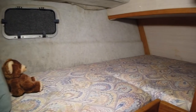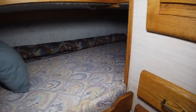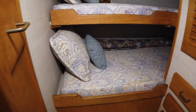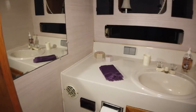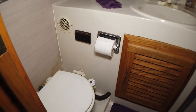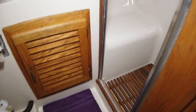The guest cabin has upper and lower berths. The head does have a stall shower that is separate. It's an electric head with nice storage, good size, and has a seat in the shower.